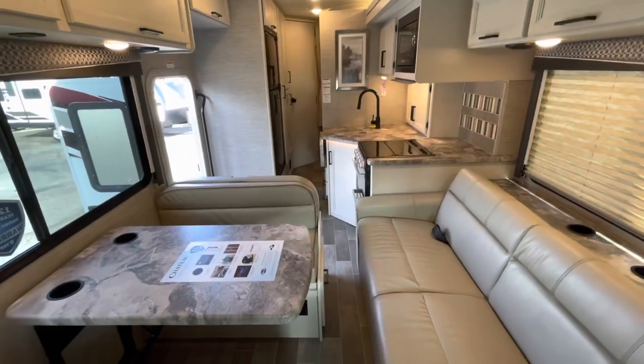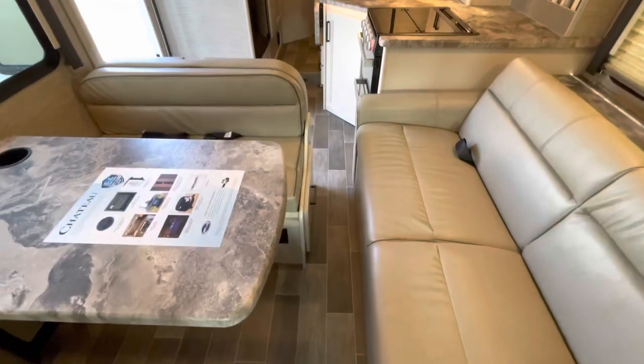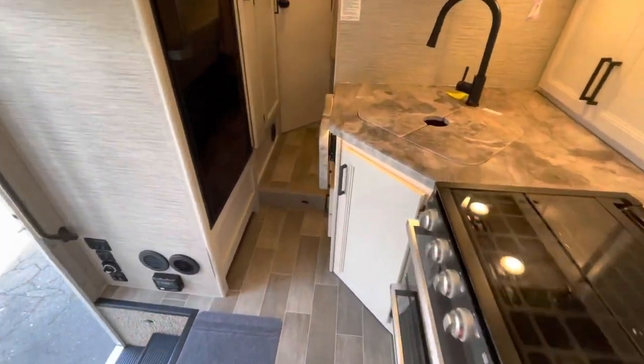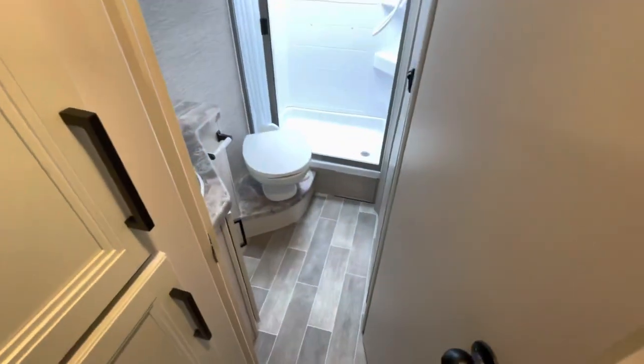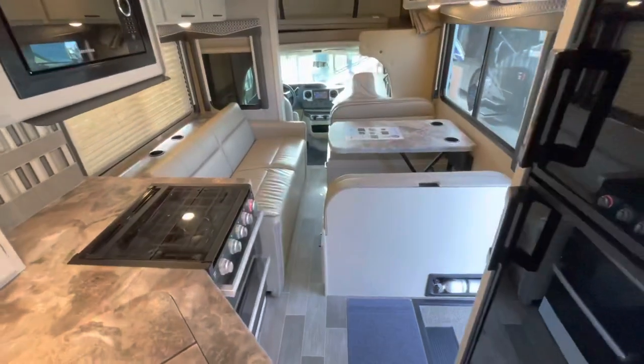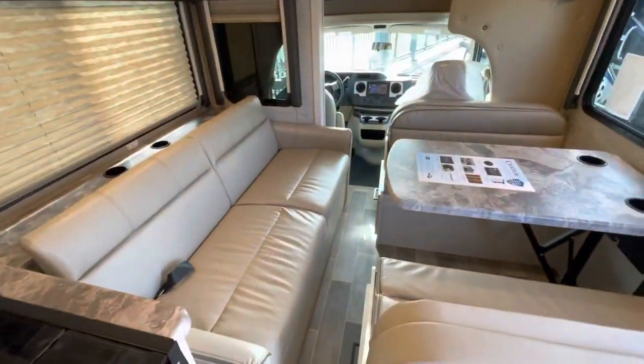As promised, with the slide in. You've got a hallway to walk front to back. The bed folds up. Full access to the bathroom, full access to the fridge, and just a small opening to walk up and down the middle.